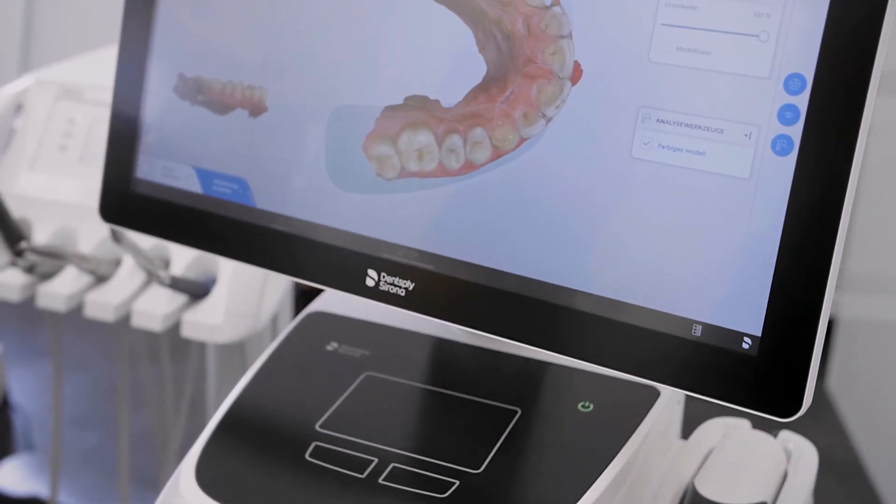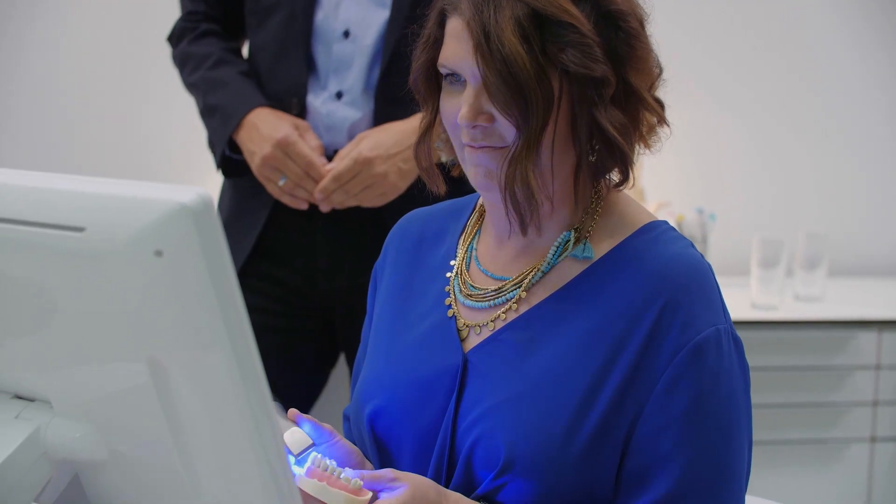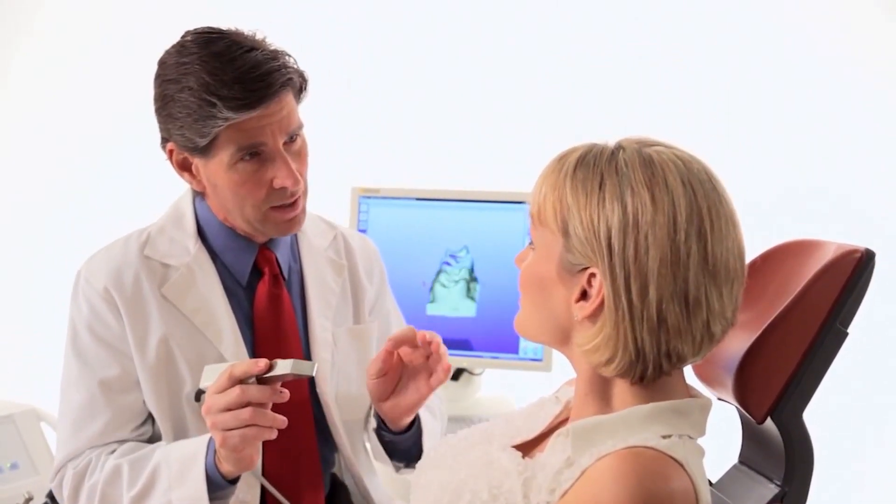Alongside grinding, scanning is surely the heart of CEREC and is also a mandatory requirement to work chair-side. You can certainly say that scanning with that first camera was nowhere near as pleasant as scanning is now using PrimeScan.